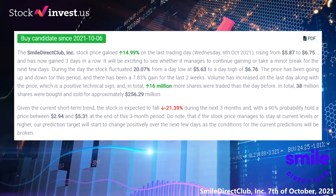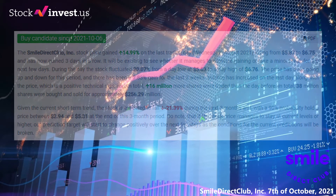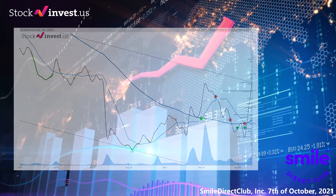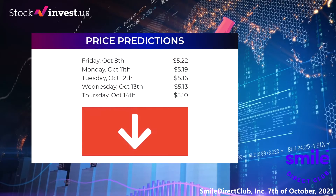In total, 38 million shares were bought and sold for approximately $256.29 million. The current three-month trend indicates a minus 21.39 percent change over the next three months. From a statistical point of view, a possible return between minus 41.60 percent and minus 6.58 percent from today's price. The 12-month trend indicates a minus 42.12 percent change over the next 12 months, with a possible return between minus 53.13 percent and 0.0916 percent.